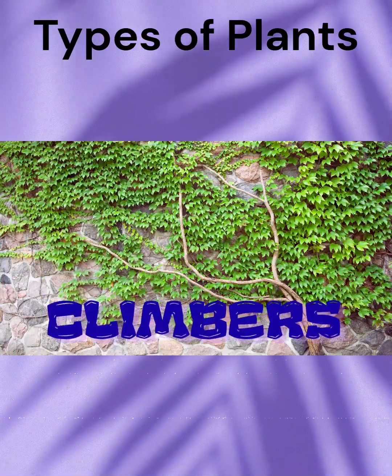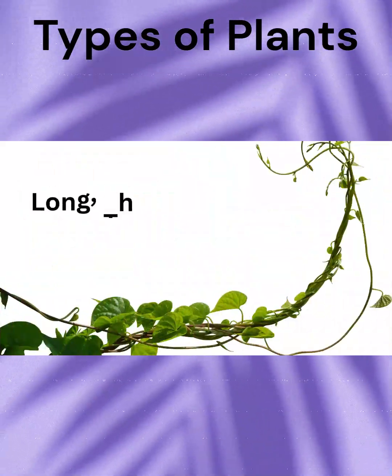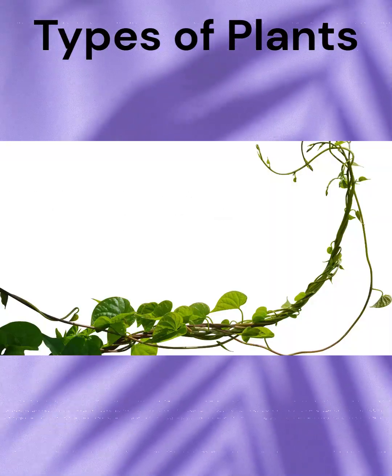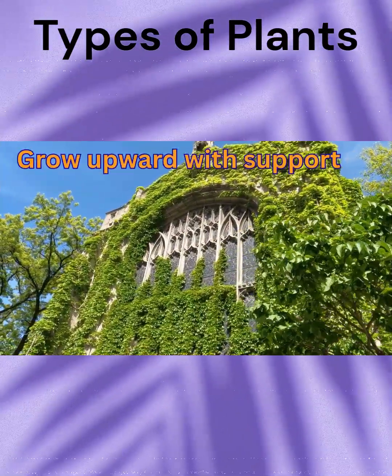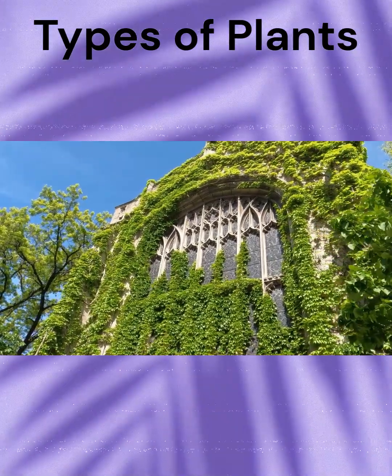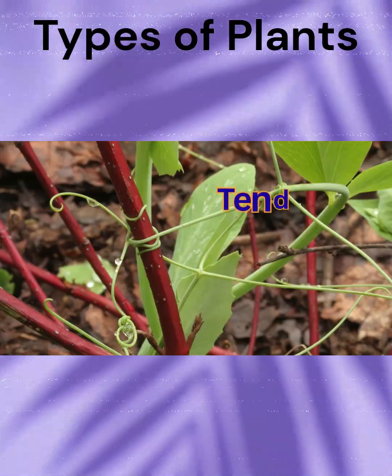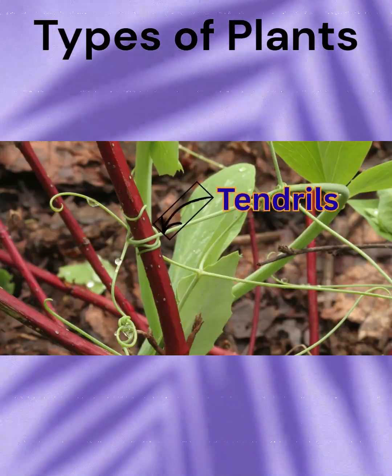Moving on to climbers. These plants have long, thin, and weak stems that can't stand upright on their own, but they grow vertically with the help of external support like a wall, stick, or other plant, using special structures called tendrils to climb.